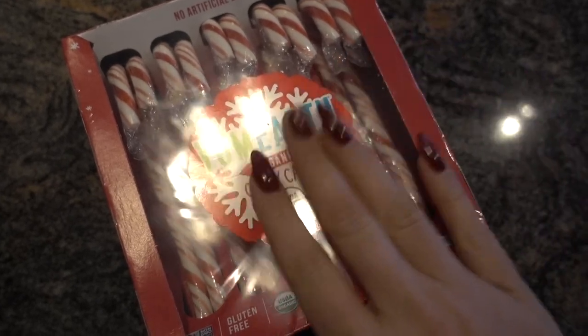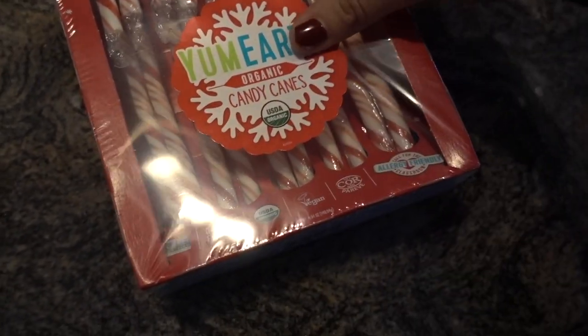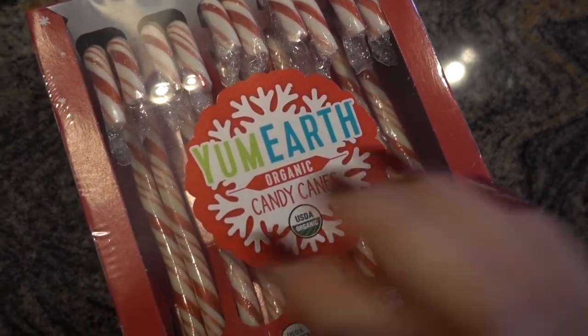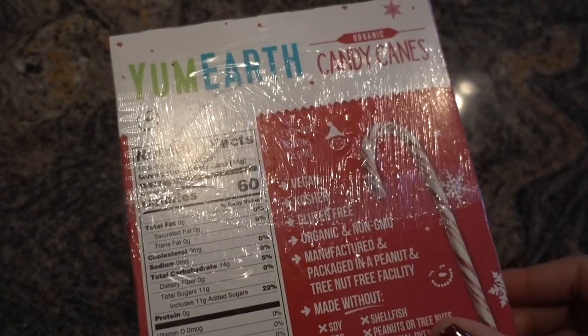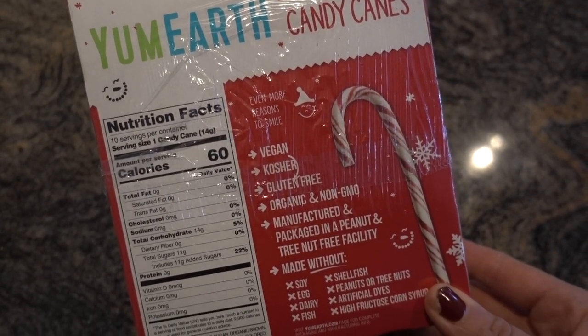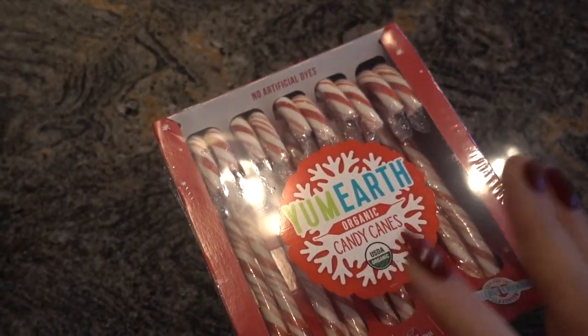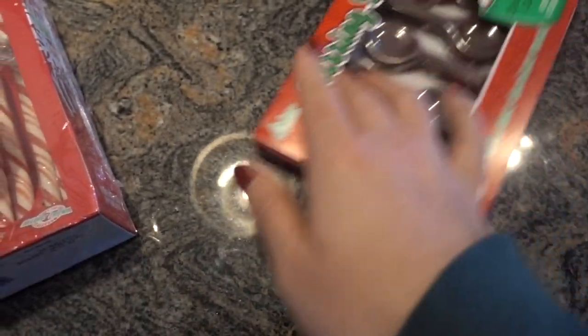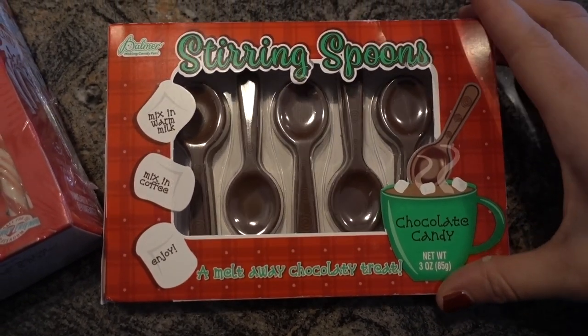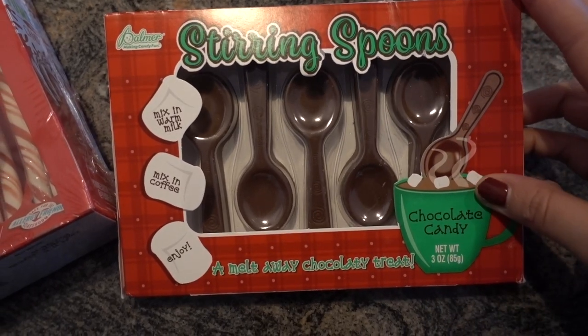These are my favorite candy canes from Yum Earth — they have no artificial dyes. I tried to find peanut M&Ms but ended up going with the traditional ones; I try to go dye-free when I can. This was for the hot cocoa bar, and I also got these little stirring spoons so you can mix them into warm milk, coffee, or hot cocoa — just a super fun little thing.